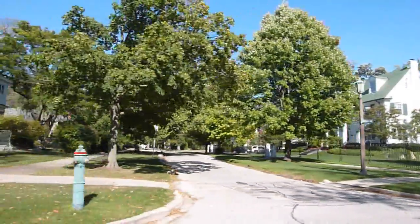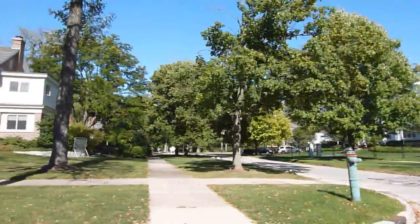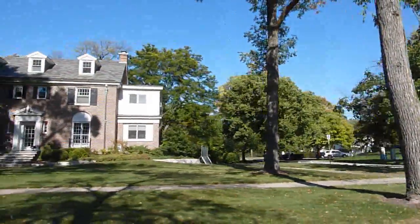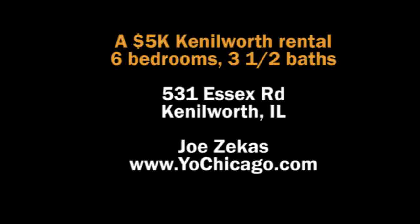The scene you're seeing now is the walk that your teenagers would have on their way to New Trier High School, just a short two blocks north of the property.